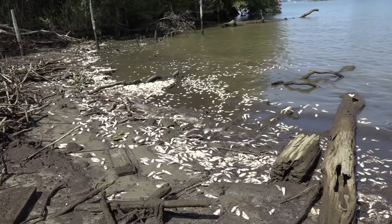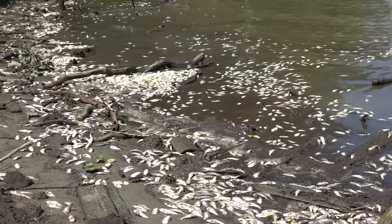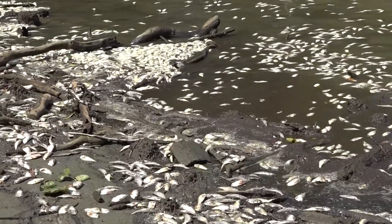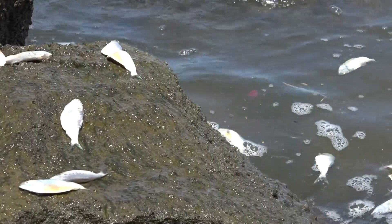There is a fish kill here associated with the passing of Tropical Storm Isaias. This was something that affected a number of the tributaries of the Chesapeake Bay because in the summertime they generally stratify, which means the warm surface water doesn't mix well with the cooler bottom water, and that bottom water tends to get low in dissolved oxygen because there's no exchange between the surface and the bottom.